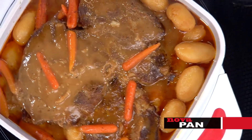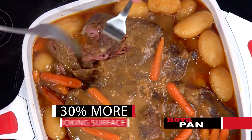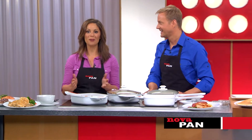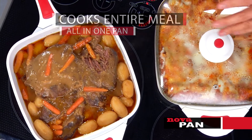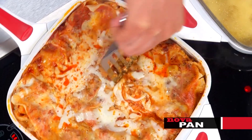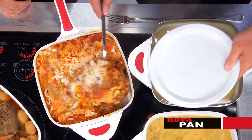Look at that roast — the meat just flakes away. And because of the corners, look how much more you can fit in the NovaPan — plus it's twice as deep as an ordinary pan. It's all in one pan. And the lasagna — the cheese is bubbling, it smells so delicious. That cheese won't stick to NovaPan's ceramic, and it's even more moist and flavorful than if you did it in the oven.